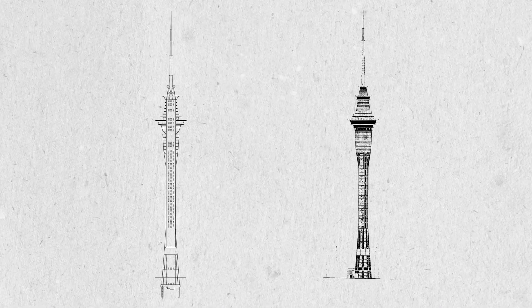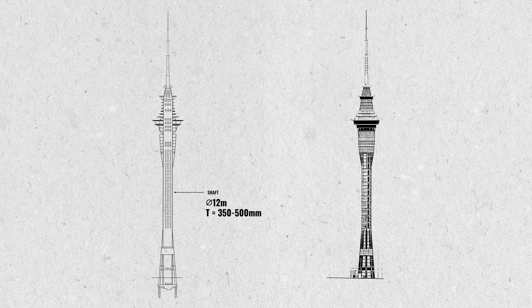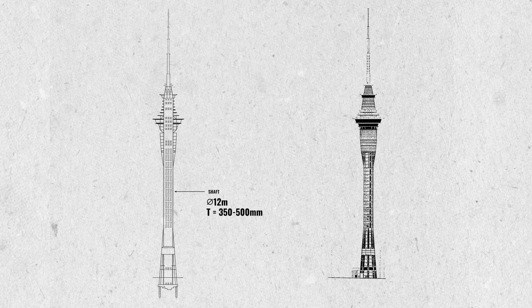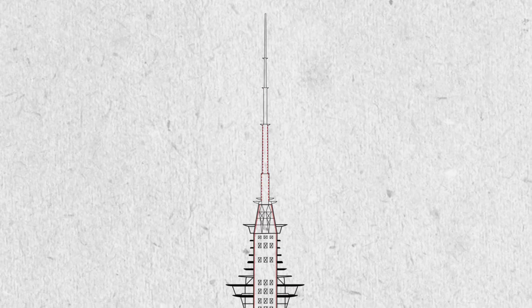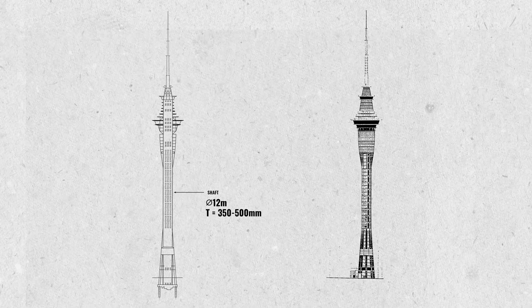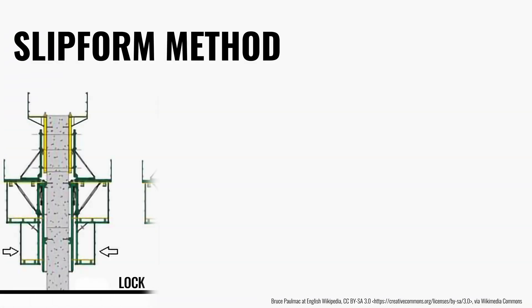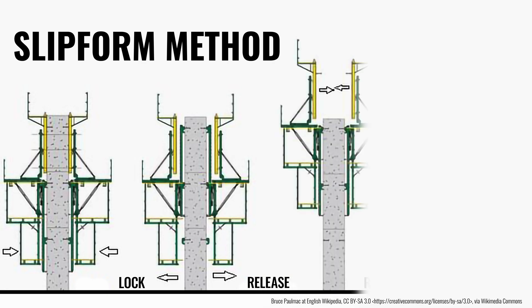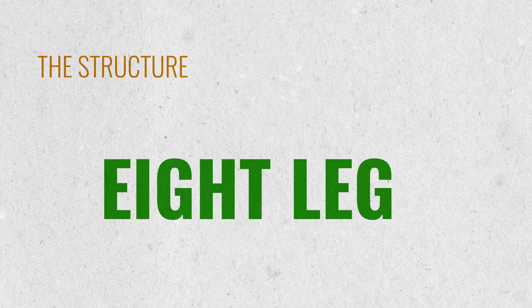Beneath its sleek interior is a marvel of structural engineering. The primary structure is a central shaft, 12 meters in diameter, varying in wall thickness from 500 millimeters at the base down to 350 millimeters at the top. You need the thicker section at the bottom where most of the load is, then trim it down going up to reduce weight. The central shaft was cast using slip form in essentially one continuous pour.